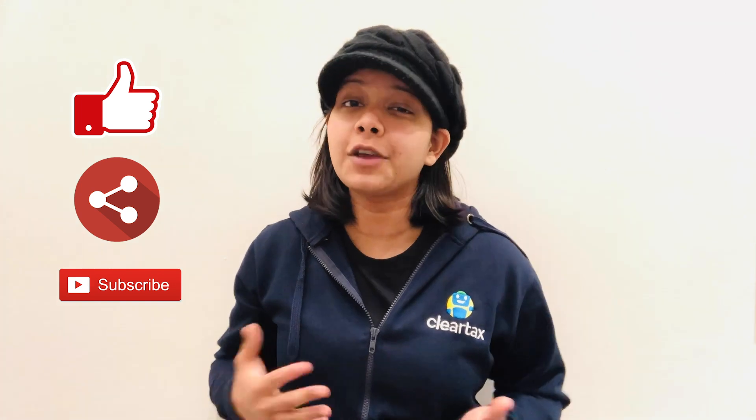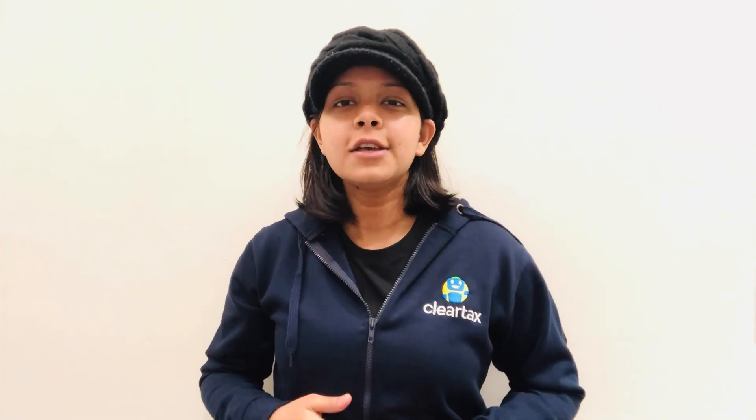Hey guys, this is Simran from ClearTax and today's video is all about a few ways to improve your credit score. But before we begin, do not forget to press the bell icon and like, share and subscribe to our YouTube channel for more updates. So what are we waiting for? Let's begin!